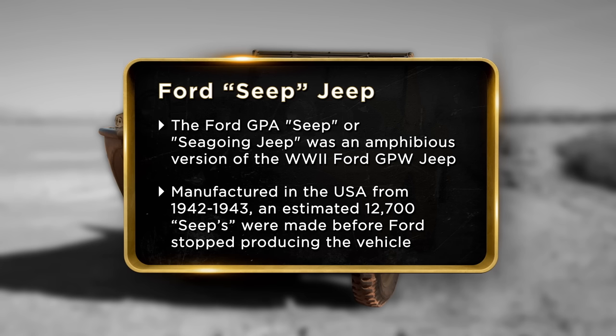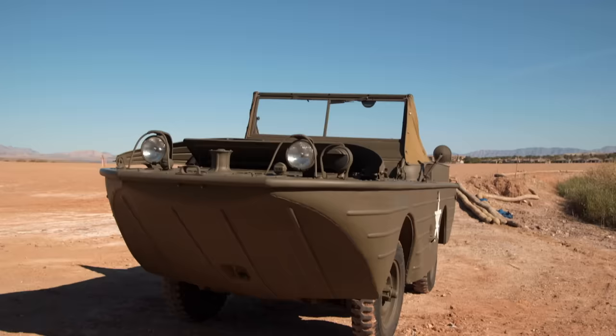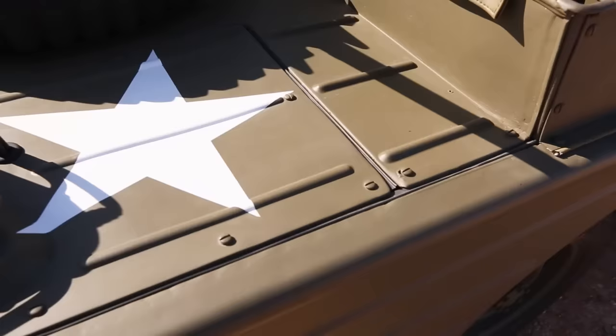I'm here to sell my amphibious Jeep. The amphibious GPA is probably the most rare amphibian there is, so I spent extra time and care with it and spent around 3,000 hours in the restoration. Where did you find this amazing thing? In a barn in Wisconsin. I'm glad to report that I was able to restore this back to factory condition.